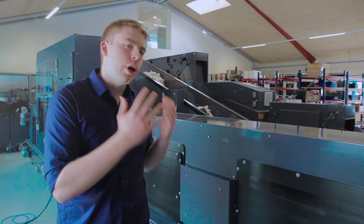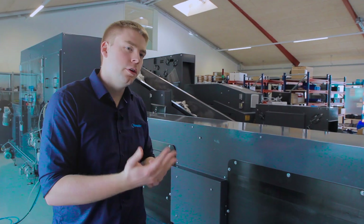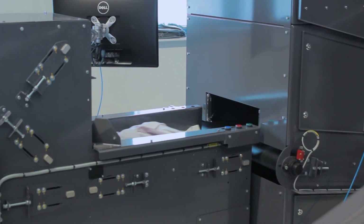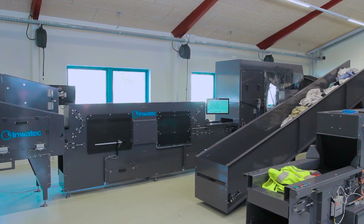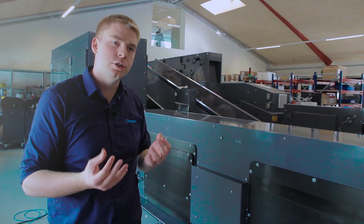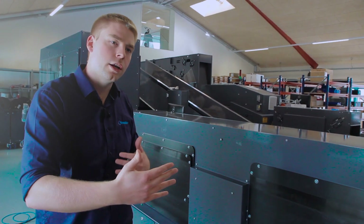After the separation step, we identify each item by its RFID chip. This gives us a unique identification for each individual garment to be able to sort it according to the customer's criteria. This machine is our biggest, featuring three different types of RFID technologies — HF, LF, and UHF — to handle different chips.